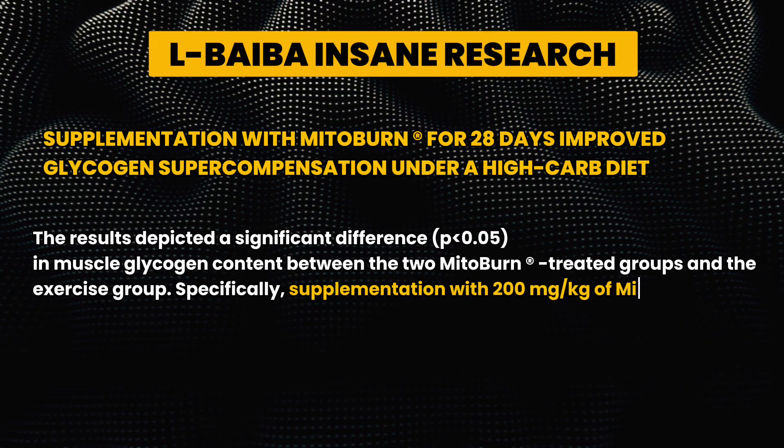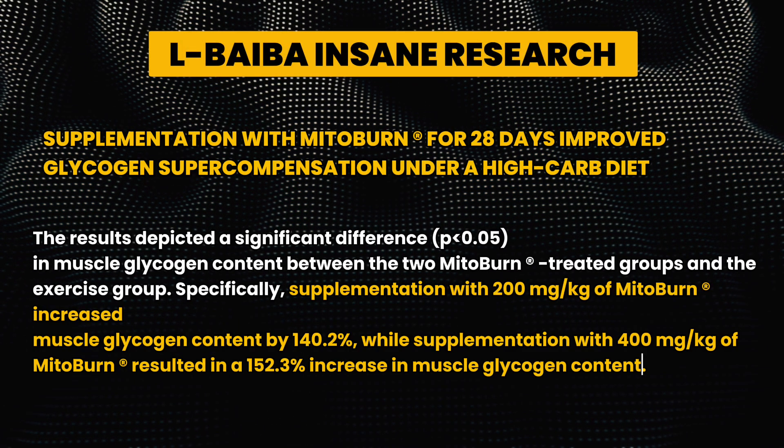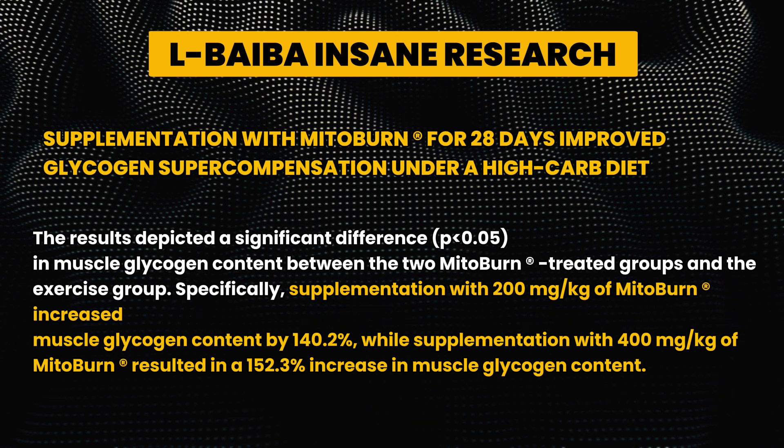As we both hopefully know, glycogen — or carbohydrates — the burning of carbohydrates or glycogen is a beneficial way to increase ATP and is used for high-intensity activities. The results depicted a significant difference in muscle glycogen content between the two MitoBurn-treated groups and the exercise group.